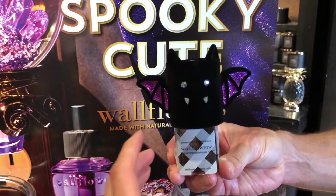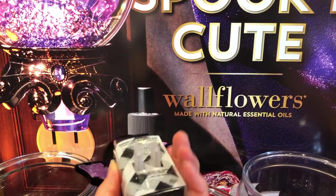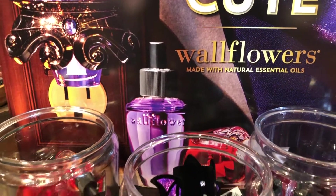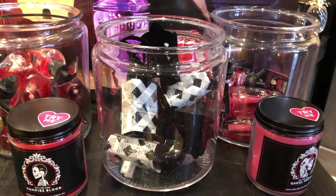Here is a cute bat wall plug-in. I think I've seen a ghost as well. I'm not sure what the other ones are. Vampire's Blood single candles.